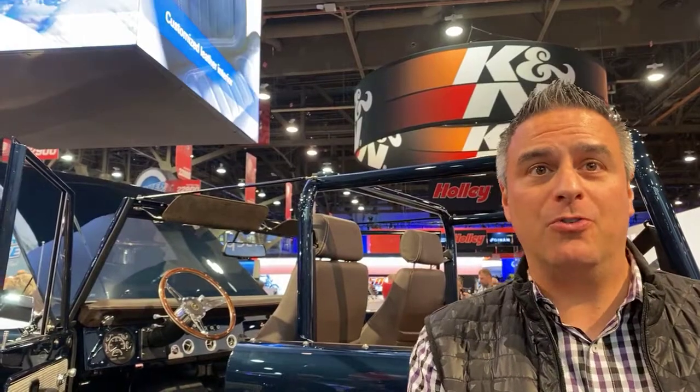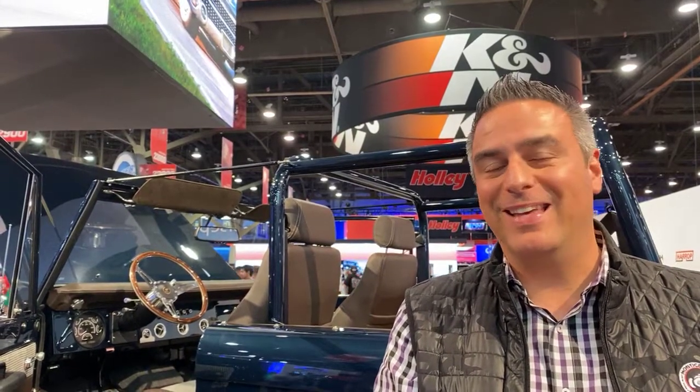We've got a world's first here at SEMA. At the Roush booth, it's the world's first Gen 3 Coyote with a 10-speed automatic. The controller came directly from Ford R&D straight to us, and it is in the Roush booth with the Roush supercharger. We'll make sure to stop by — that is fantastic. Thank you so much for joining us.